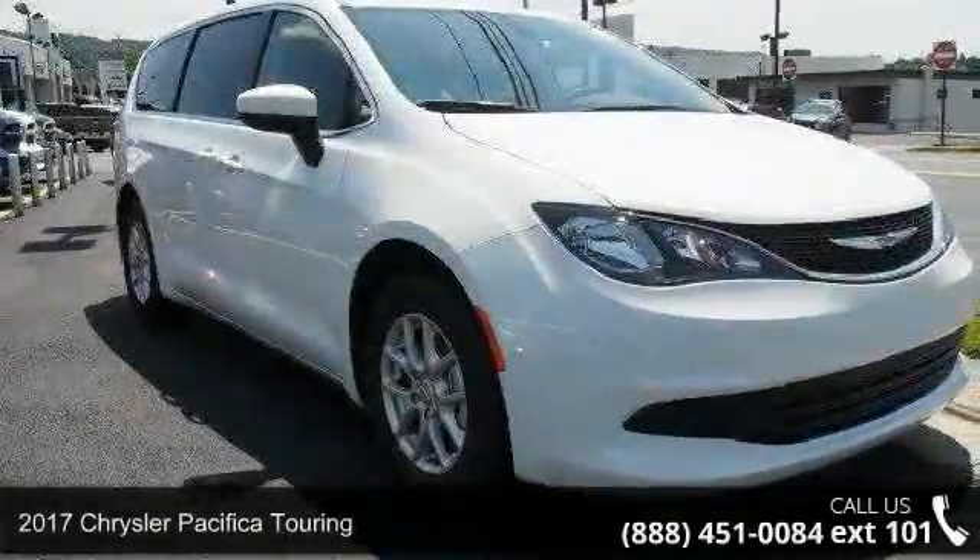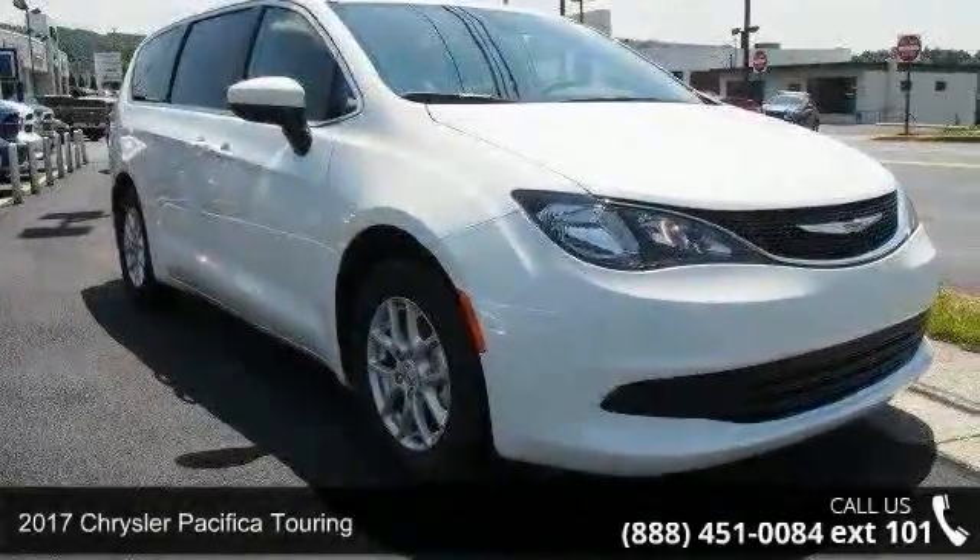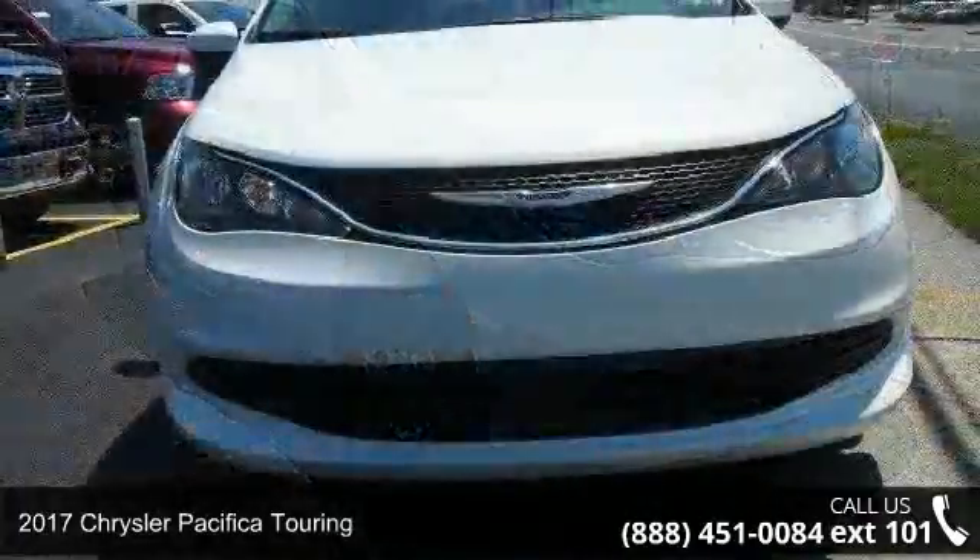Presenting the 2017 Chrysler Pacifica Touring. This may be the set of wheels you've been looking for.